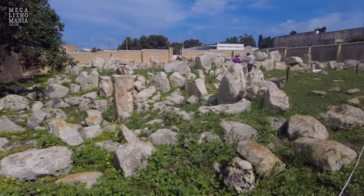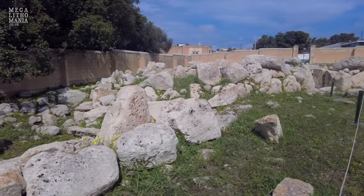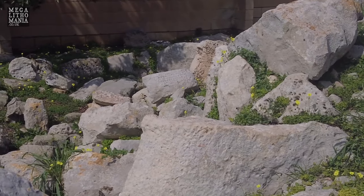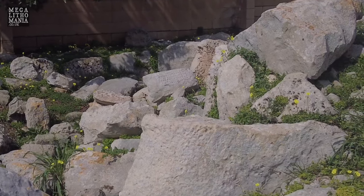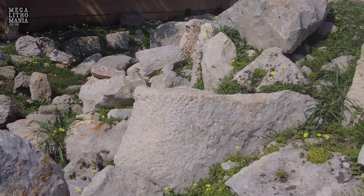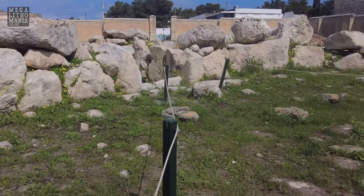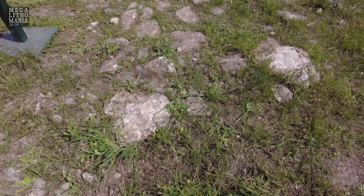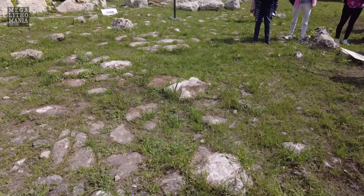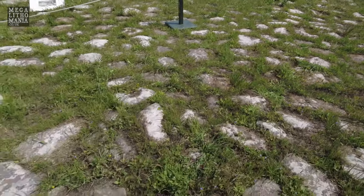We can see some interesting little features here. Just behind that large stone in the middle, you can just about see some of the dimples — the remains of a stile we find all over Malta. And the forecourt here, you can see the curved forecourt. You can also see almost like a pavement of stones making up all the entrance area, which is unique — there's nothing else quite like this. So this would have been a whole paved, almost mosaic-like area at the entrance to the site.